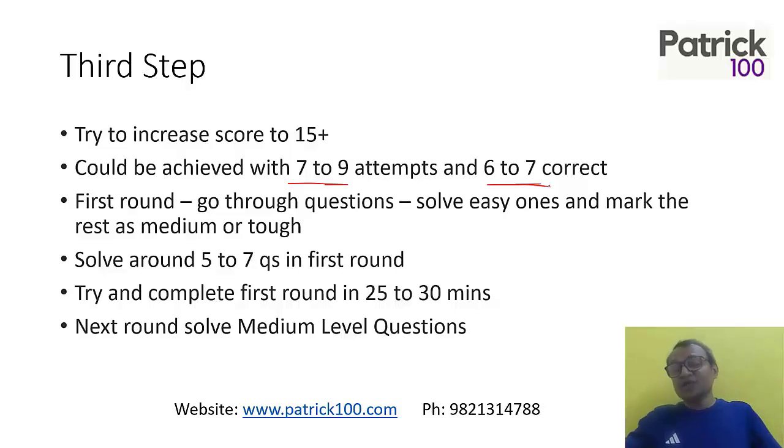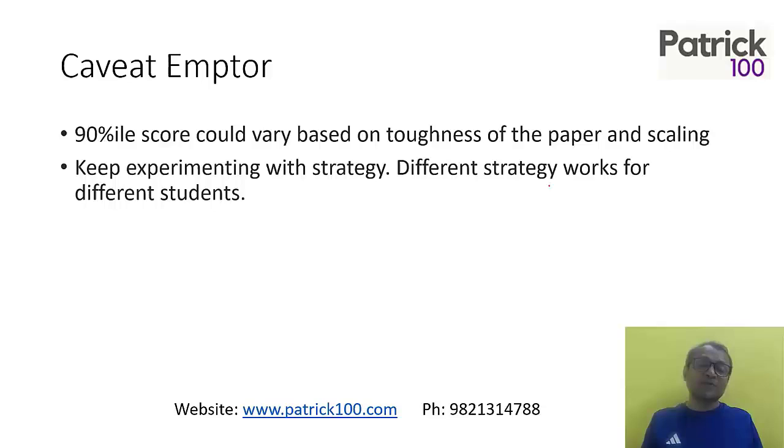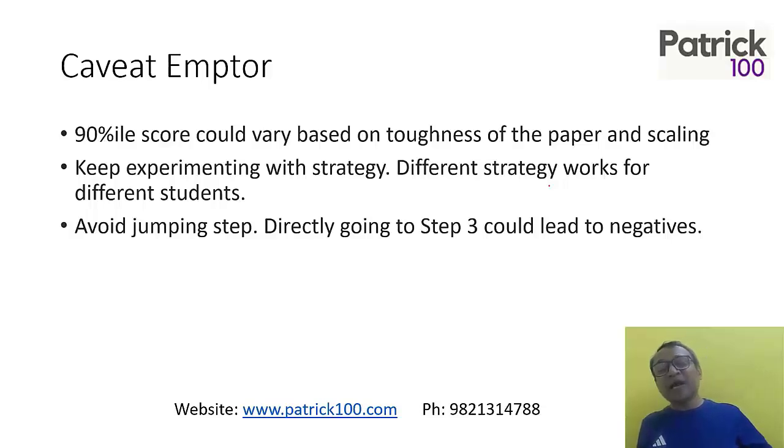Understand that cut-offs vary based on the toughness of the paper. If the paper is tough like last year, you require fewer marks; if it is easy, you may require more. Modify your strategy accordingly — if you don't, you will get stressed and score lower. Keep experimenting with strategy. Having a good strategy also ensures your stress levels in the exam are lower, and with lesser stress you will be able to solve questions better. Different strategies work for different students. If you are at step one, avoid jumping straight to step three or four — focus on a step-by-step process. You need to increase marks slowly. Don't try to jump by attempting too many questions, as it will lead to more negative marks and your scores will go down.